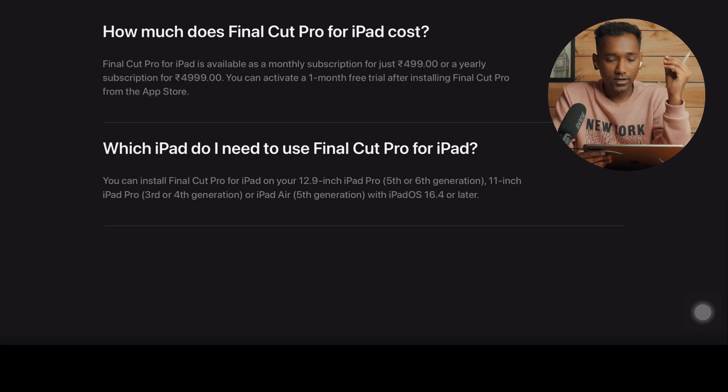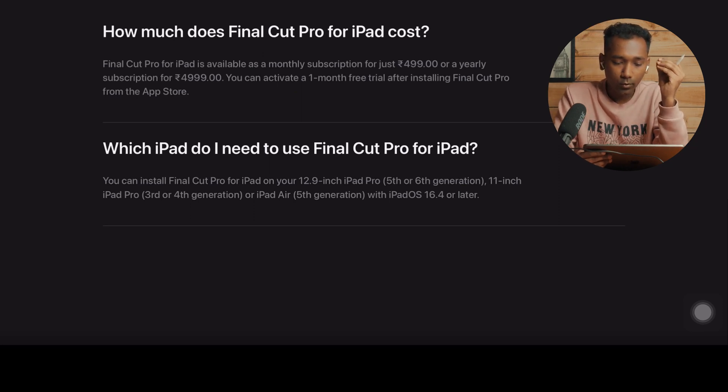You can install Final Cut Pro for iPad on your 12.9-inch iPad Pro 5th or 6th generation, 11-inch iPad Pro 3rd or 4th generation, or iPad Air 5th generation with iPadOS 16.4 or later. So it will be a big relief for iPad Pro 3rd generation users. I was worried about whether I'd be able to use Final Cut Pro since I'm using a 3rd generation iPad.